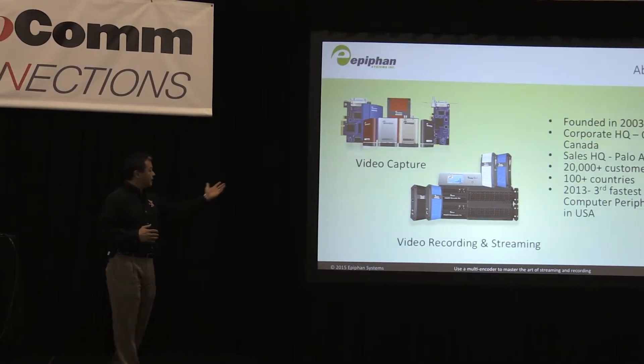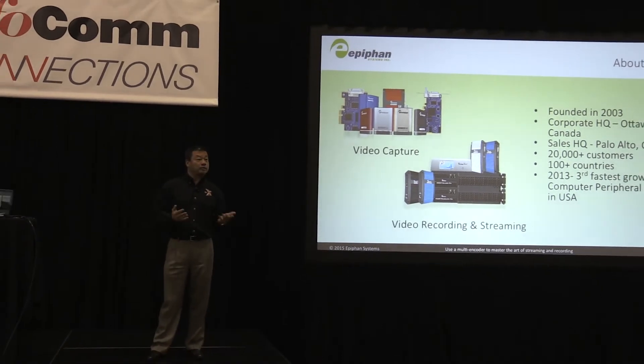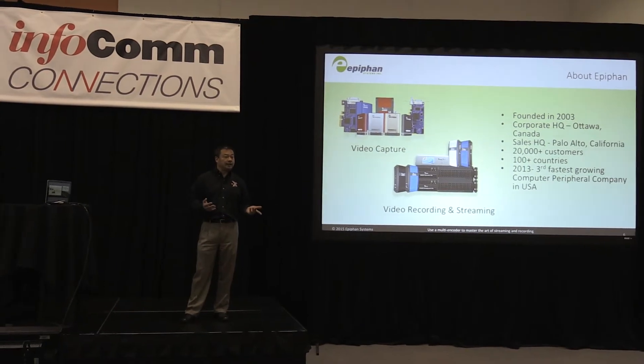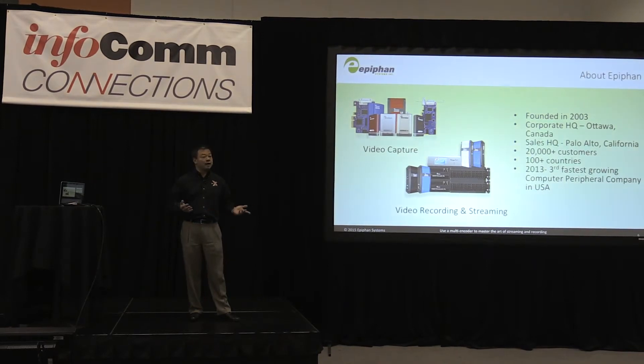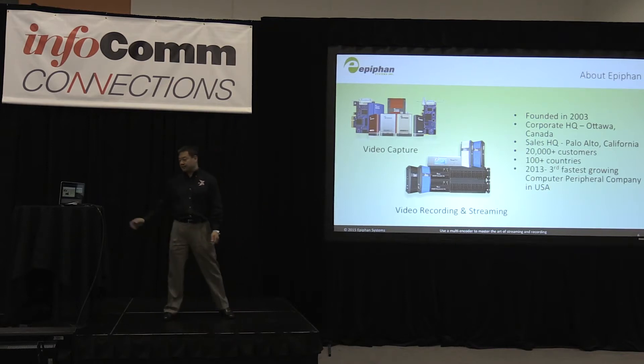A little history on the company. Epiphan was founded in 2003. Corporate headquarters are in Ottawa, Canada, but the sales office is right here in Silicon Valley down the street from Stanford University on University Avenue. We have over 20,000 customers, we're in over 100 countries, and in 2013 the company was honored as the third fastest growing computer peripheral company in the United States.